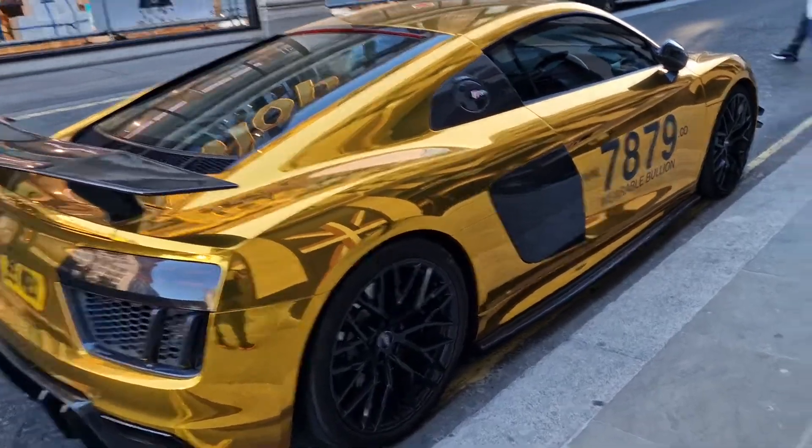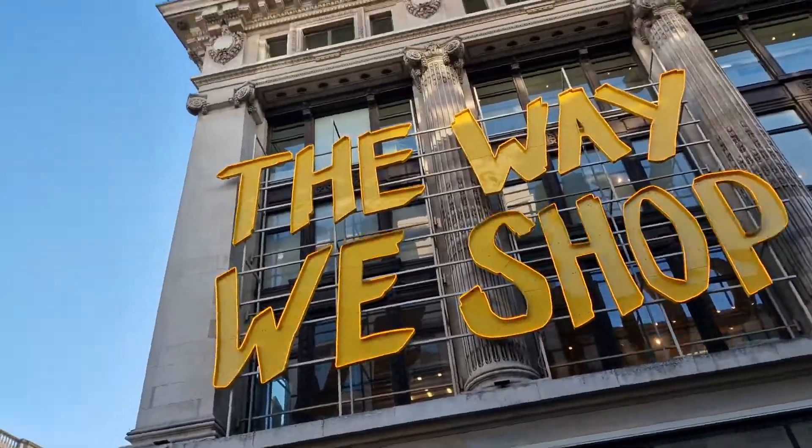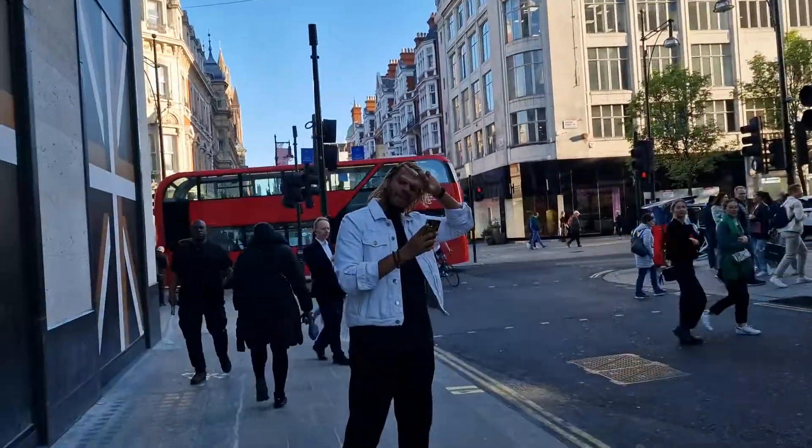Hey friends, what's up? This is Keith over here in London, just outside Selfridges — Gloria Selfridges — with my buddy Dane. Say hi, Dane.